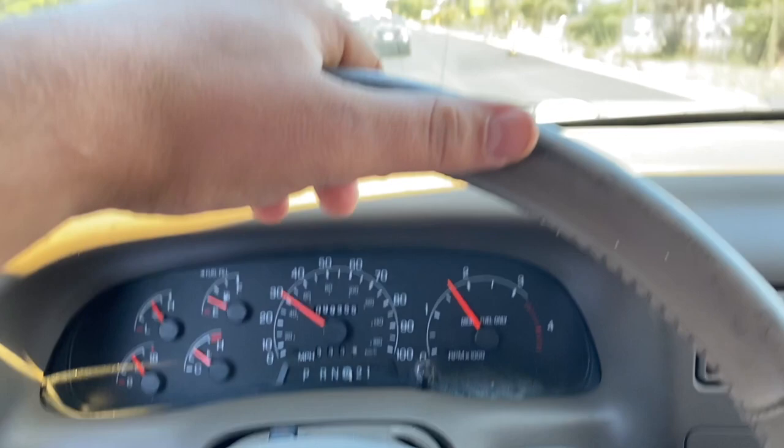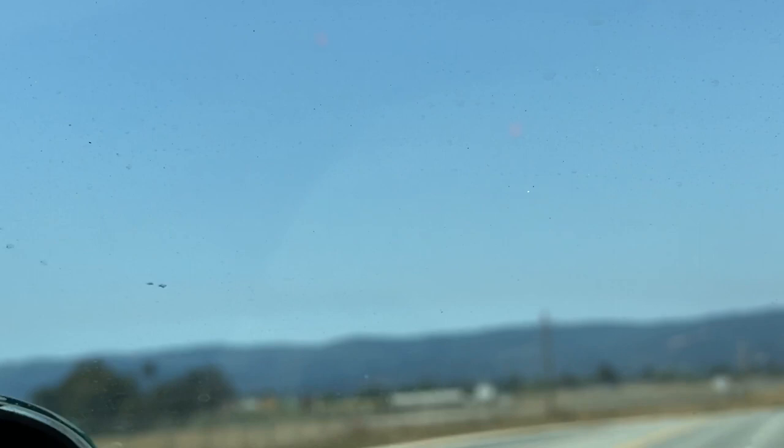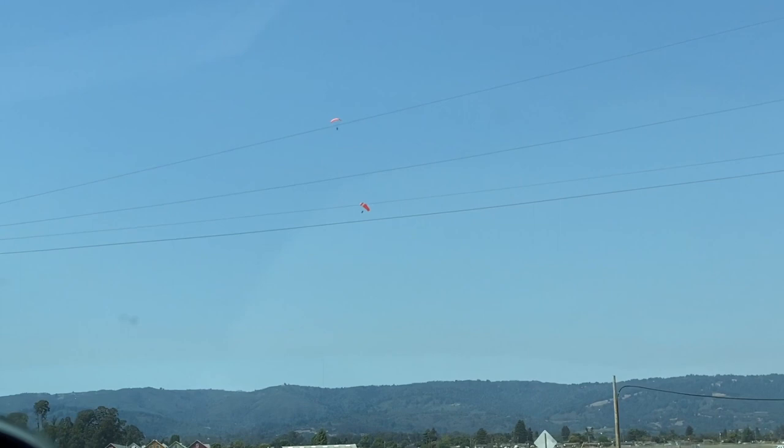The Rona might still be going on, but in California that really doesn't mean too much — still got traffic. All right guys, we are out here. And if you look up there, it looks like we got some parachuters. That's kind of neat. I don't know if the camera will focus in on that, but yeah, those dudes are just falling from the sky.